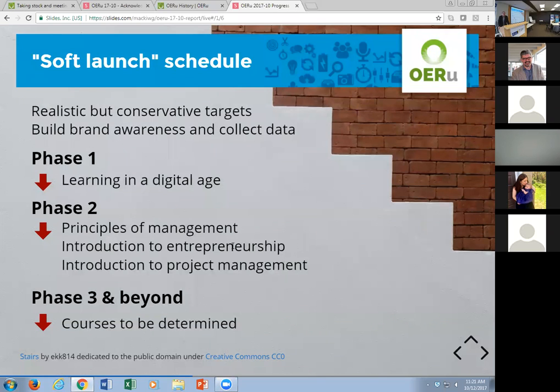Consistent with the recommendation of the Council of CEOs, we are pursuing realistic but conservative targets as we build brand awareness and generate data on how this model works, using a phased launch. Phase one starts with just one course — Learning in a Digital Age — to make sure all technical pieces are working and give us breathing space if something goes wrong. Phase two will include Principles of Management, Introduction to Entrepreneurship, and Introduction to Project Management. For phases three and beyond, one task of this meeting is to start drafting the launch schedule for all other courses.